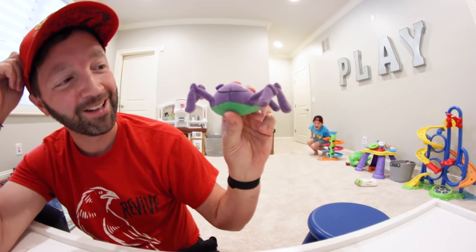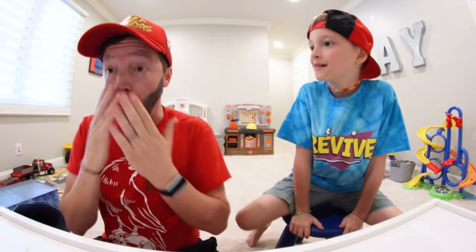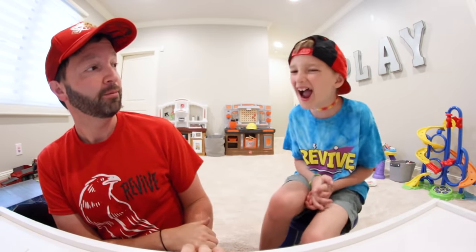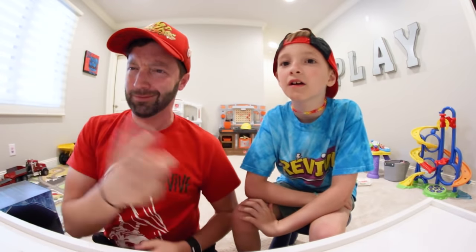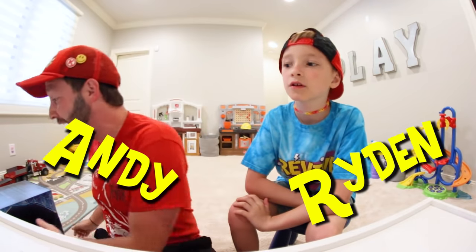It's dinosaur box surprise time! YouTube, what is up guys? We are — yes, my name is Andy, this is my son, and we do toy videos. Today we have a dinosaur box surprise!